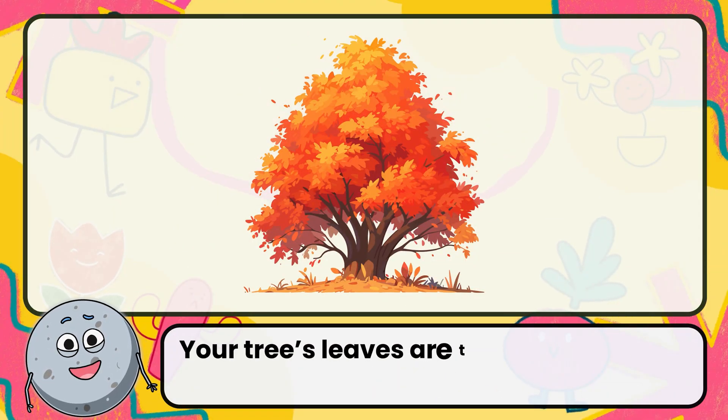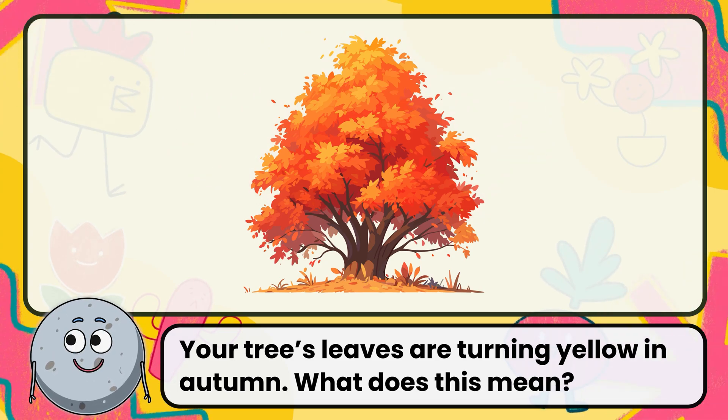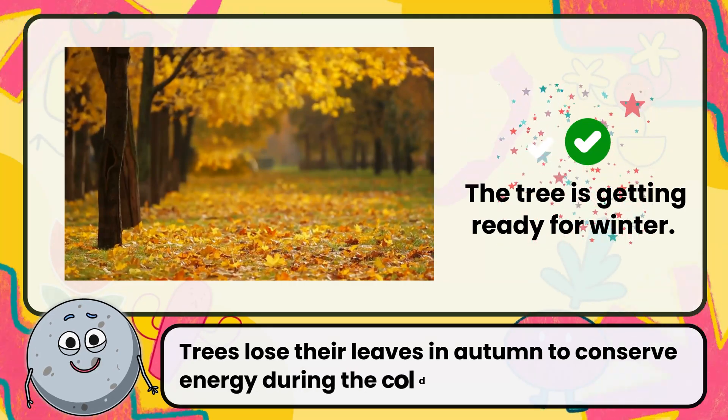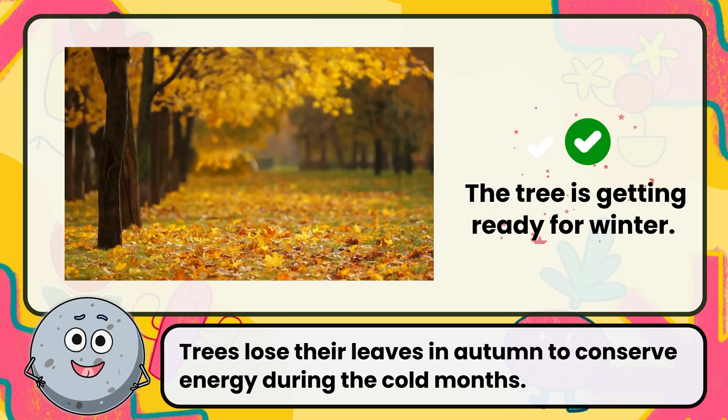Your tree's leaves are turning yellow in autumn. What does this mean? The answer is the tree is getting ready for winter. Trees lose their leaves in autumn to conserve energy during the cold months.